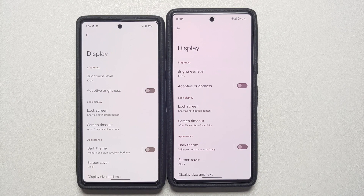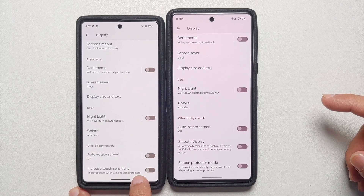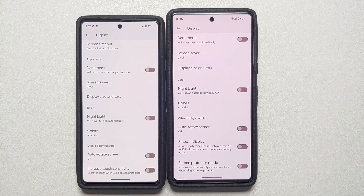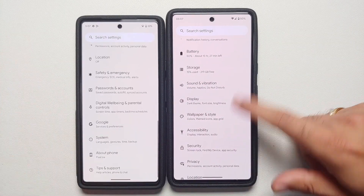Scrolling down in Display settings, 'Increase touch sensitivity' has been renamed to 'Screen Protector Mode' to make it more obvious what the setting does.